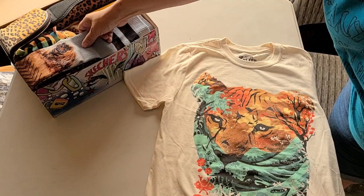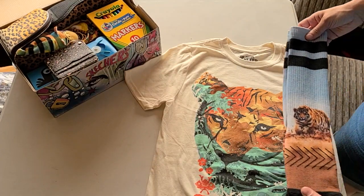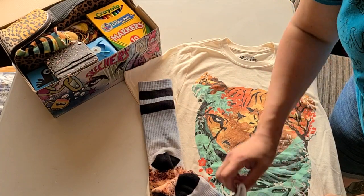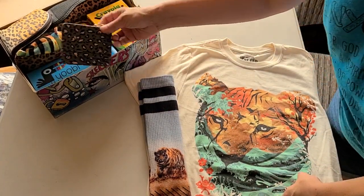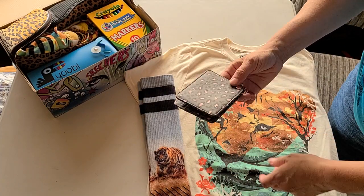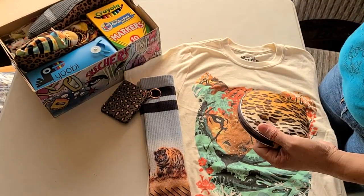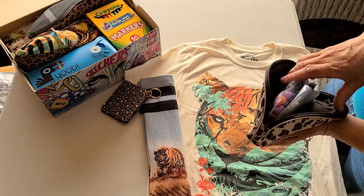The shirt only cost me a dollar because the clearance was buy one get one for a dollar. I found tiger socks at Walmart — I'm not sure if they're supposed to be men's or women's, but they look small enough that they could be women's. I put those in a little wallet with a mirror. Everything in here was on clearance or donated, so I didn't pay full price for anything. It looks like a lot of stuff, but not really, because everything was like a dollar or less, except for the paints and the pencils.